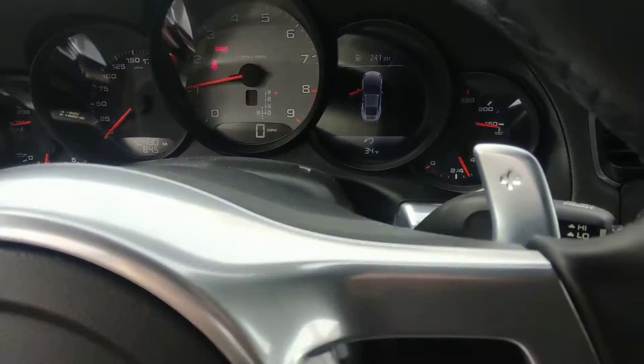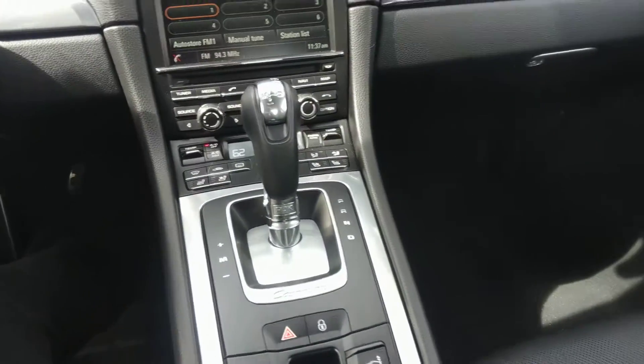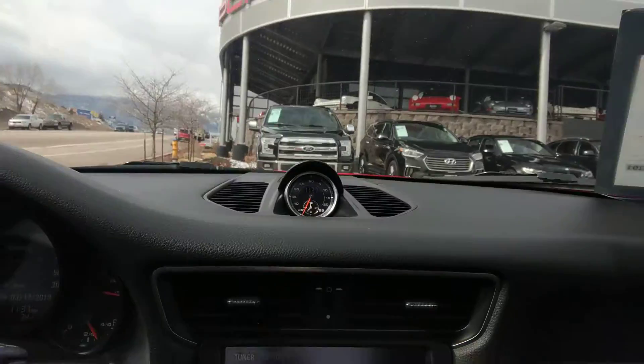We've got the Bose sound system right there. We have 42,480 miles on our odometer. These are like 14-way power seats, I do believe. We've got our Sport Chrono package, so you can see the clock right there.